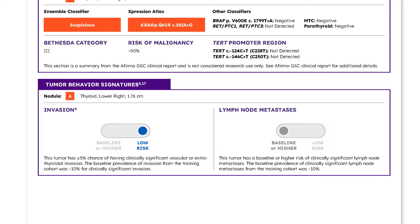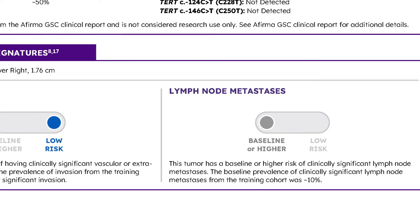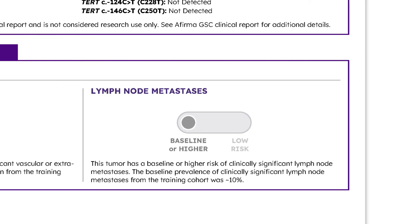Both signatures currently provide a binary data point. Low risk, denoted in a blue color as shown here for the invasion signature, indicates a 5% or lower chance of having clinically significant vascular or extrathyroidal invasion. Baseline or higher risk is denoted in a gray color as shown here for the lymph node metastases signature. Please note that the baseline prevalence of invasion or lymph node metastases in the training cohort for these two signatures was approximately 10%.